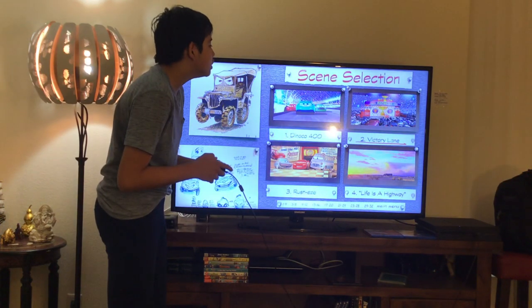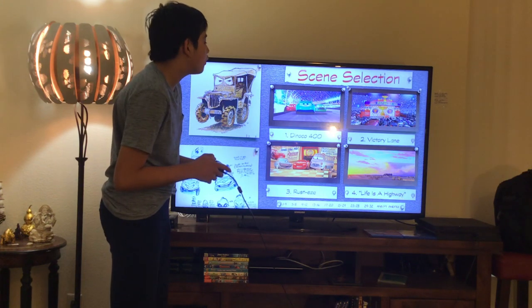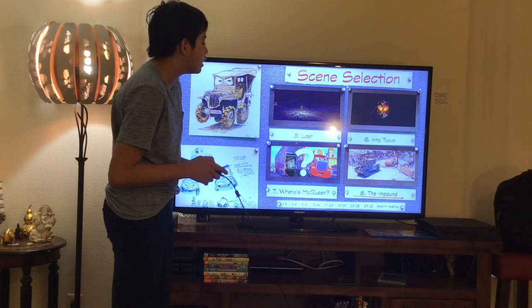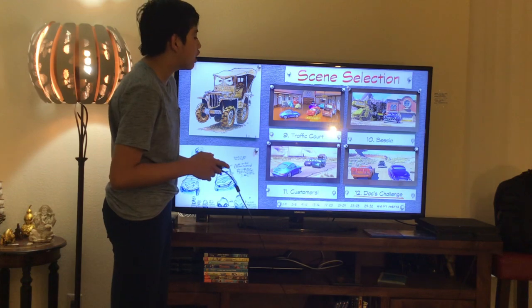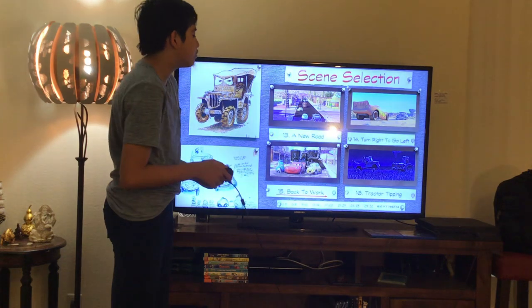Here we get the Scene Selection chapters 1 through 12: 1. Dinoco 400, 2. Victory Lane, 3. Rusty's, 4. Life is a Highway, 5. Lost, 6. Into Town, 7. Wordsfield Queen, 8. The Impound, 9. Traffic Court, 10. Betsy, 11. Customers, 12. Docks Challenge.